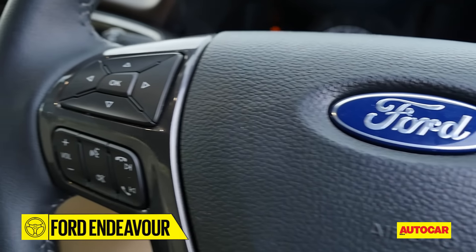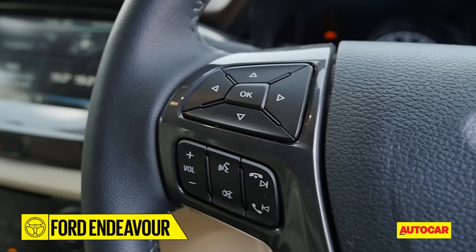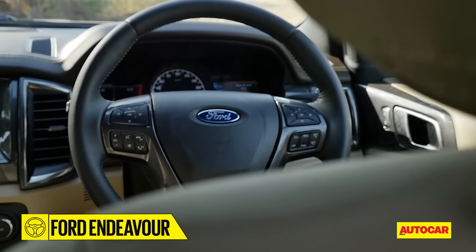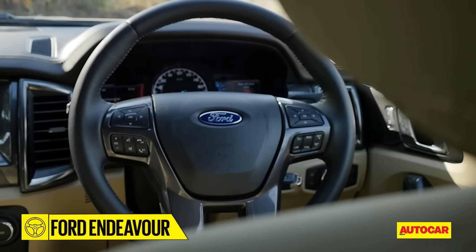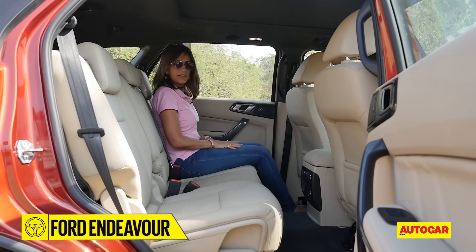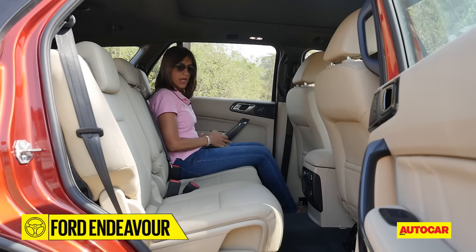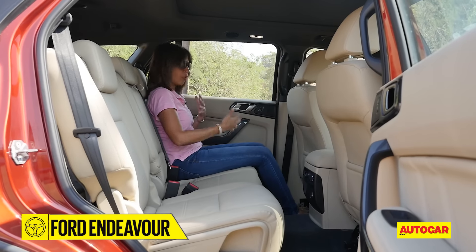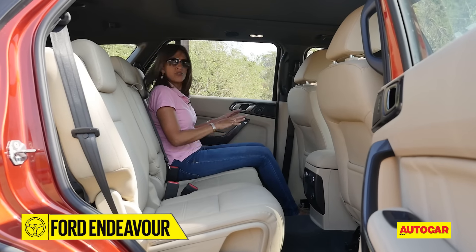The SYNC 2 system has Bluetooth connectivity, streaming, and voice command. Variants will also get the Active Park Assist that steers for you. As for the passengers, there's plenty of room in the middle row — in fact it's a lot wider now, so you feel more space on the inside.